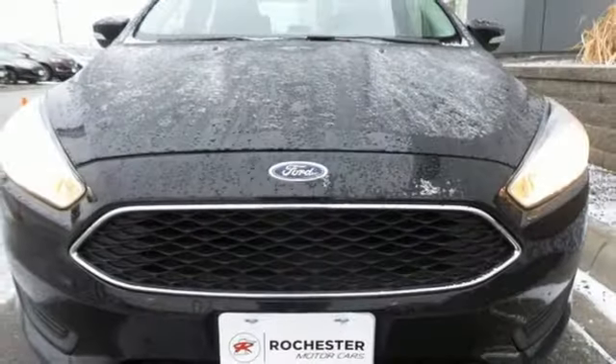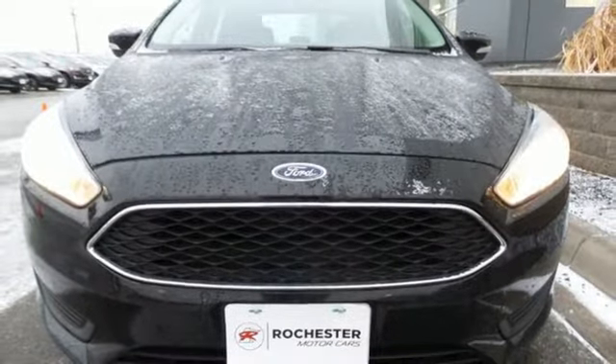Built on tradition, built to last — Ford. Hurry in today and see it for yourself.